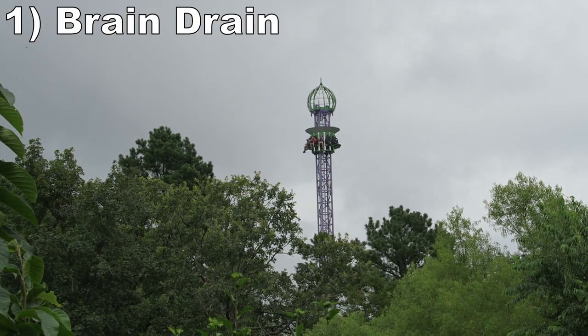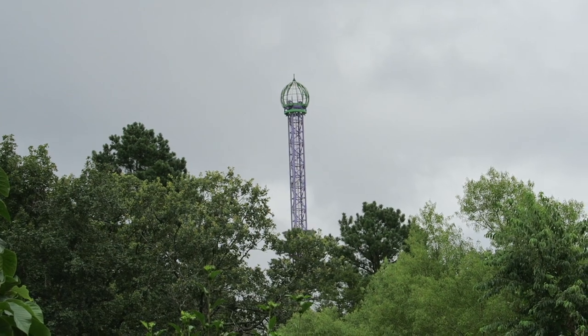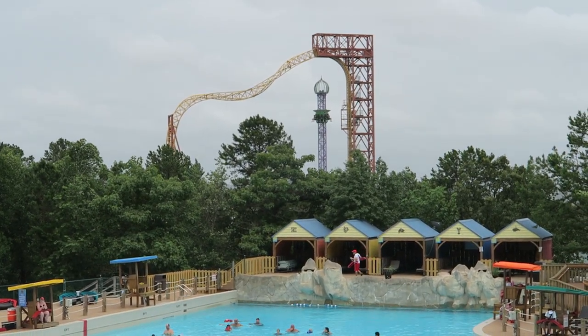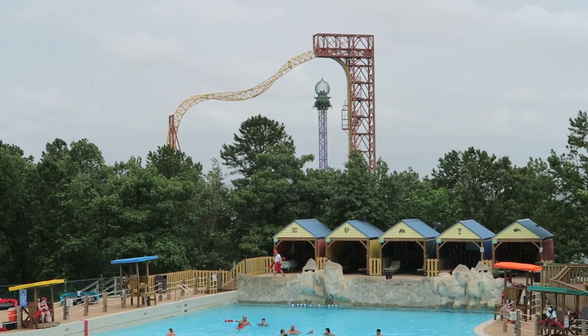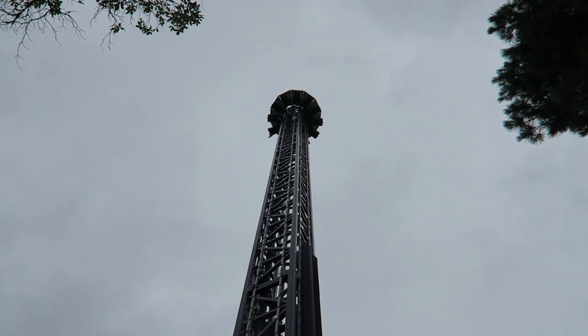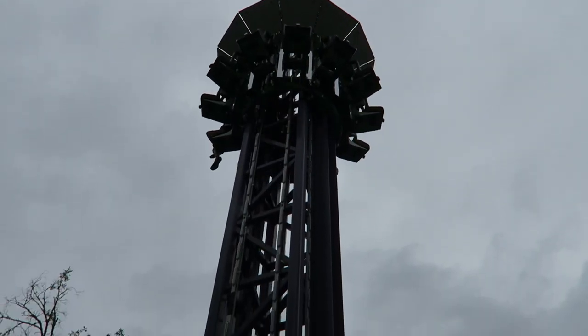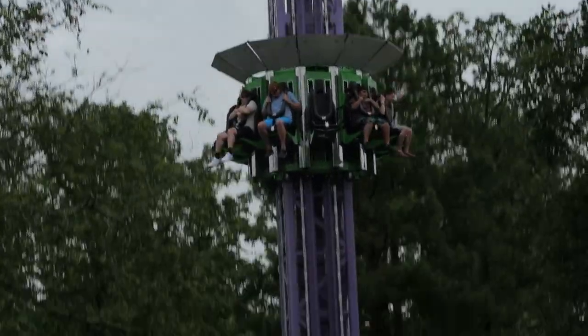And coming in at number 1 is Brain Drain. This Larson drop tower is one of the best out there. This 14-story tall ride offers great views of the park, the woods, and the mountains. Then you drop like a rock. Few towers have a more forceful drop — you leave your stomach at the top and levitate the entire way down. It's one heck of a thrill.